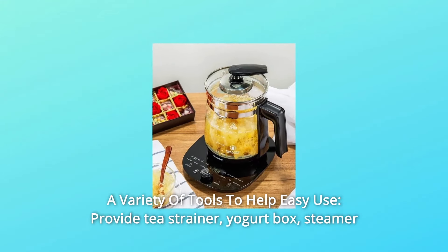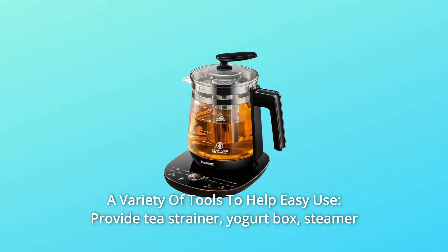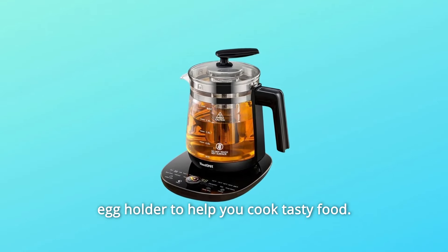Number 3: A variety of tools to help with easy use. It provides a tea strainer, yogurt box, and steamer egg holder to help you cook tasty food.